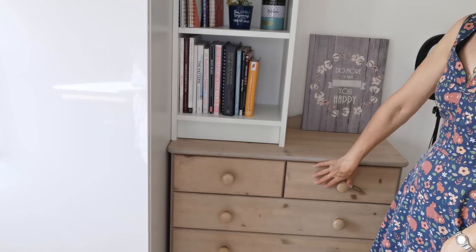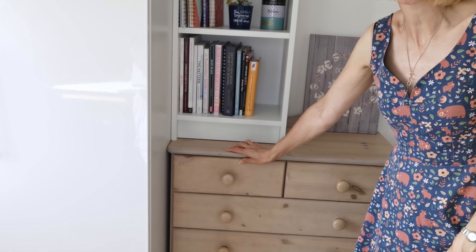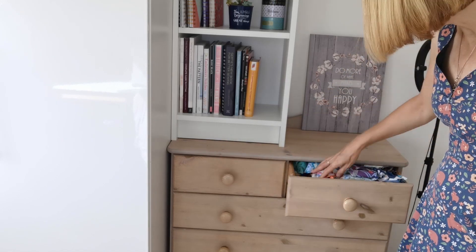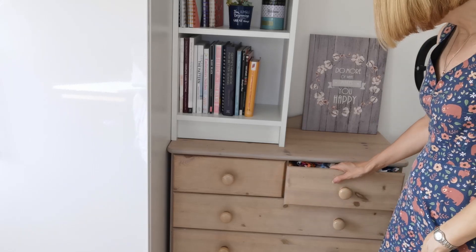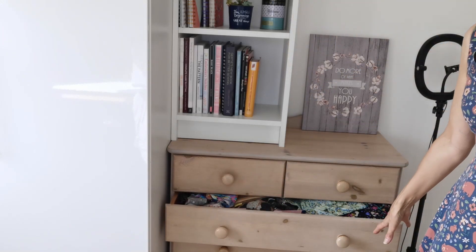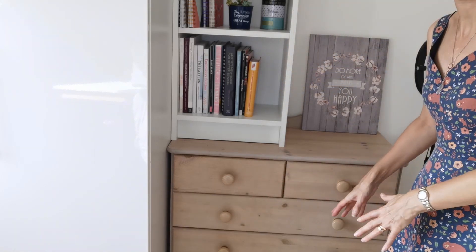This is the chest of drawers I was talking about. I've got lots of notions in the top drawer — it's just full of elastic and all kinds of things. This one I've been using mainly as a scrap drawer, with loads of scrap fabrics and things for quilting. In the other drawers we've got all kinds of fabrics, and these drawers are pretty packed full.